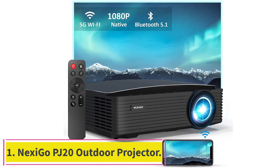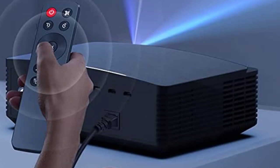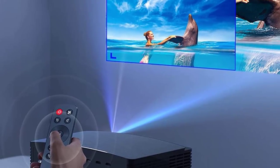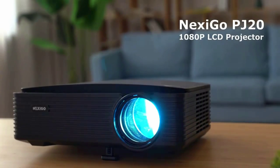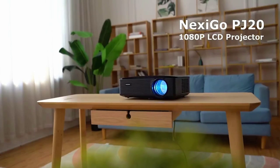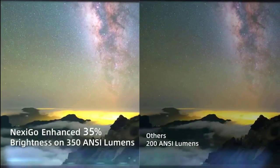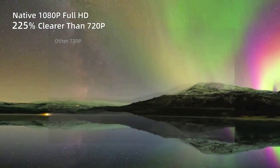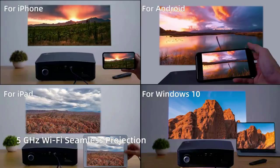Starting at number one: the Nexigo PJ20 outdoor projector, featuring native 1080p resolution (1920x1080) and 350 ANSI lumens brightness over 10,000 lux. The Nexigo LCD home projector provides higher resolution images that are crisp and clear, letting you enjoy home theater quality at an affordable price.